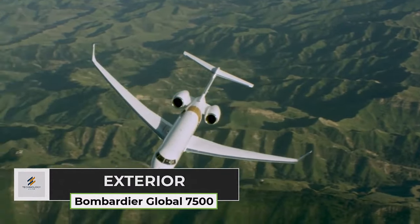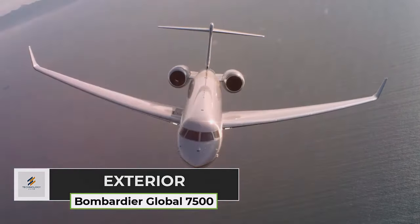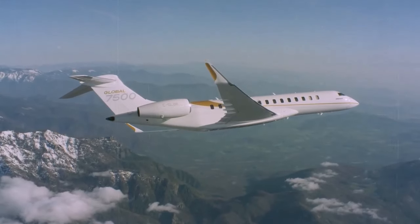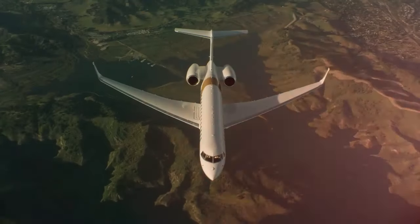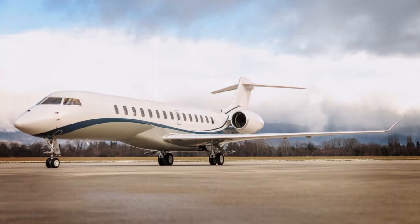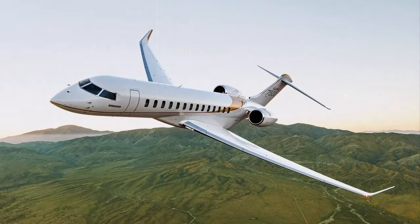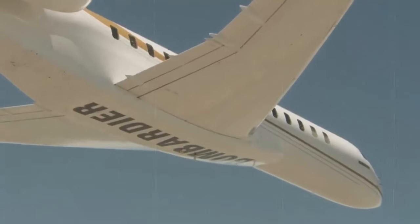The exterior design of the Bombardier Global 7500 is a testament to both form and function, blending aesthetics with aerodynamic efficiency. The sleek lines and modern contours of the aircraft not only enhance its visual appeal, but also contribute to its exceptional performance in the air. The high-speed transonic wing design is optimized for efficiency, allowing the aircraft to achieve its impressive range and speed capabilities. Every aspect of the design serves a purpose, from the carefully sculpted fuselage to the winglets that reduce drag and improve fuel efficiency.